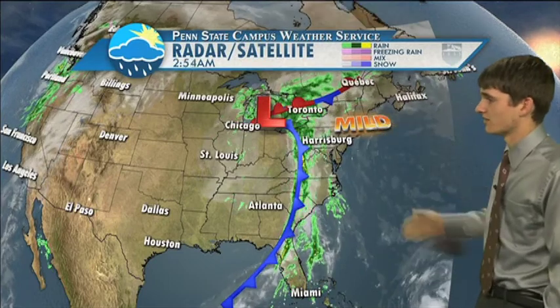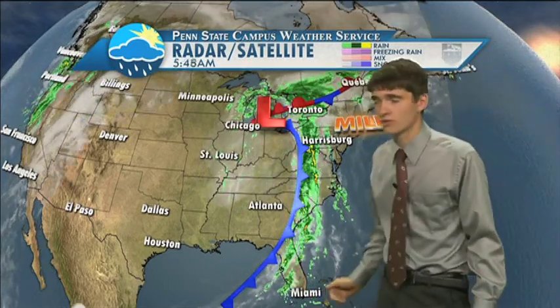As you look across the United States, we have the cold front stretching all the way down towards the Gulf of Mexico. We have mild conditions in front of it, but cooler conditions behind it as it is pulling that cold air down from Canada.